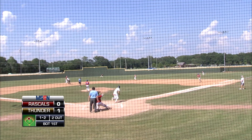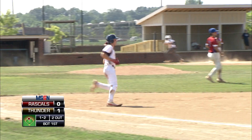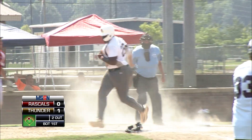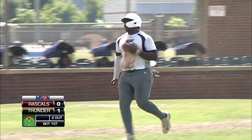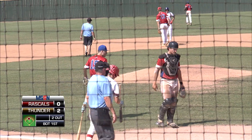Pitch on the way. Swung on — right center field and it drops. Going to send Johnson home. Is the throw in time? It is, but just can't apply the tag. Whitlock will advance to second on the throw — an RBI single.